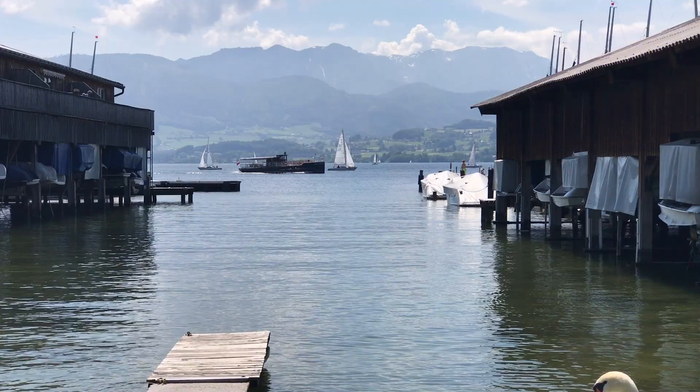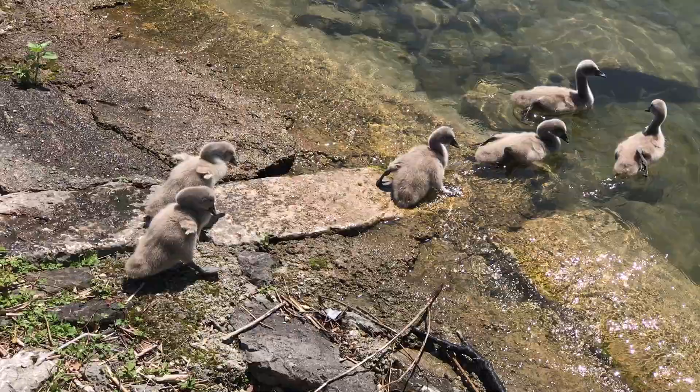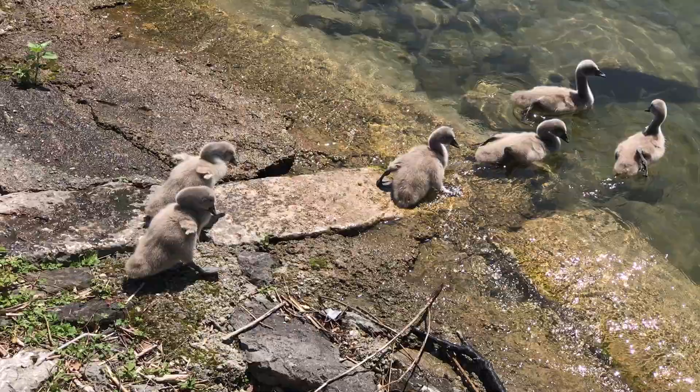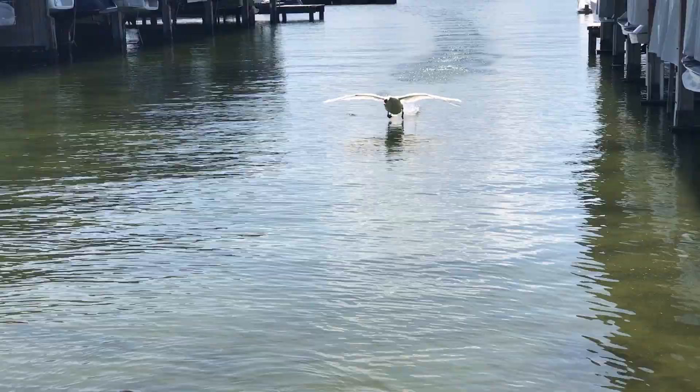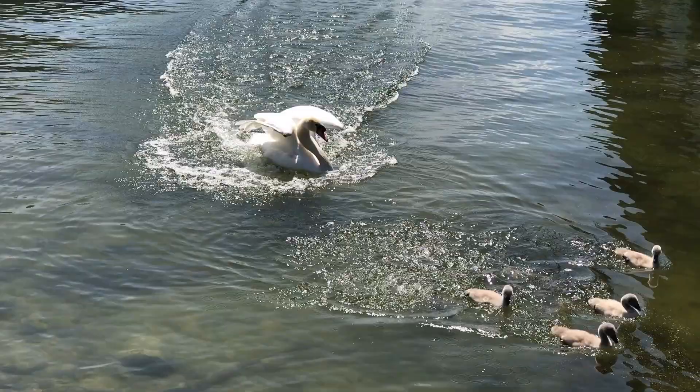Next, we walked around the northern end of the Traunsee and at this boatyard we encountered a mute swan sitting on the bank with six cygnets. She took them away from us into the water as we walked past and her mate arrived shortly afterwards. Note that, despite their name, mute swans aren't actually mute.